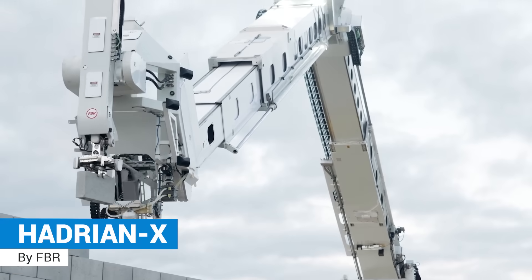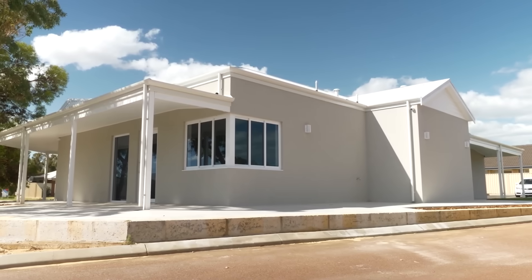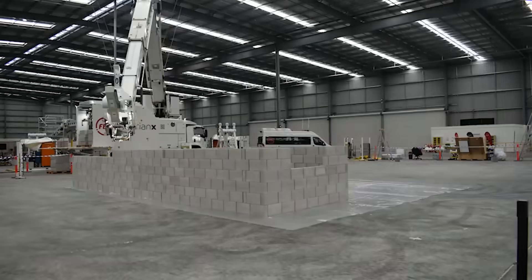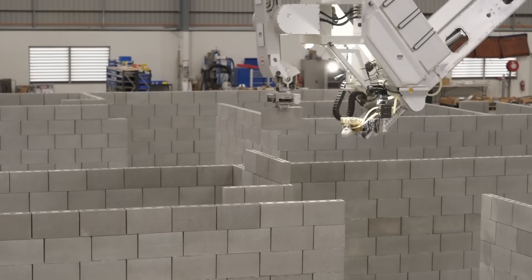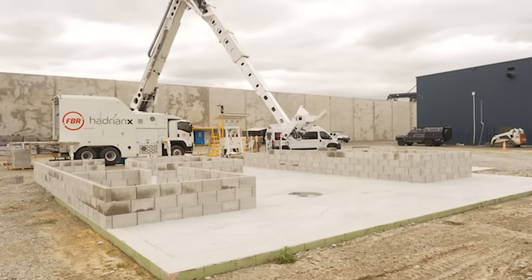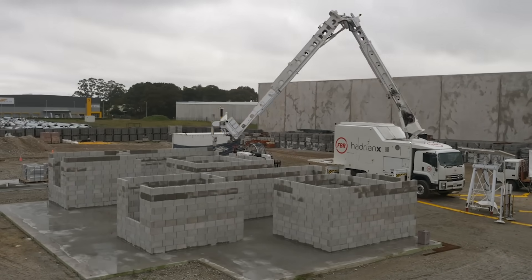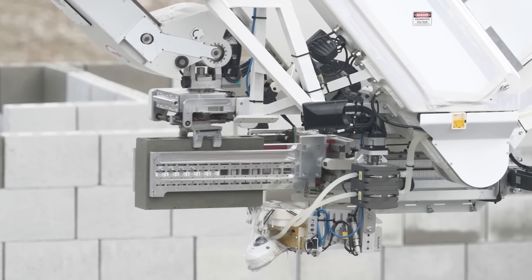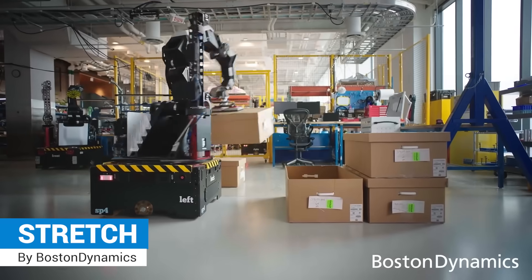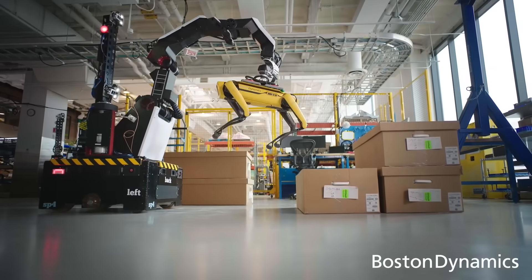Hadrian X. Stretch — a mobile robot designed for automated case handling for more efficient warehouse operations.